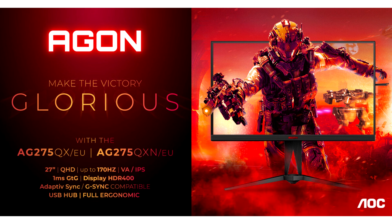The AG275QX-EU, on the other hand, features superior color accuracy and 10-bit color depth with its fast IPS panel, ideal for the content creator and gamer audience.